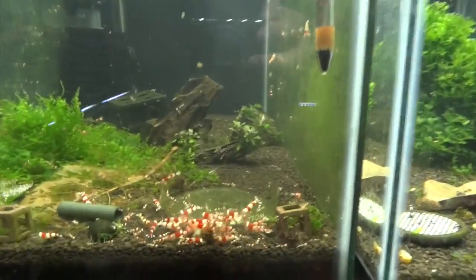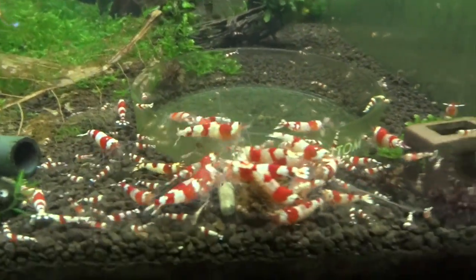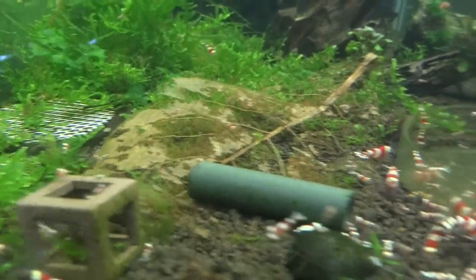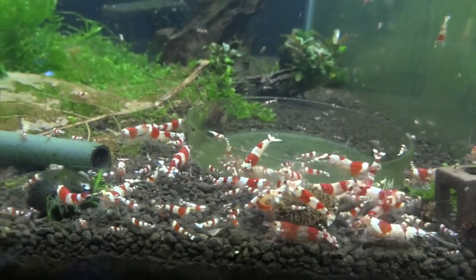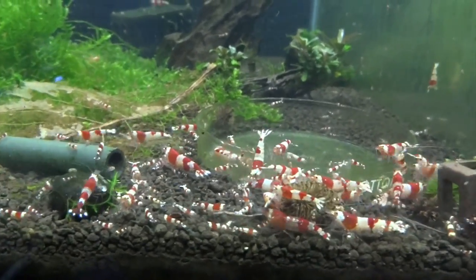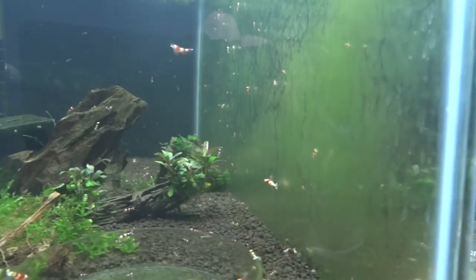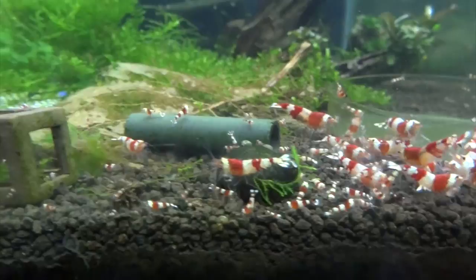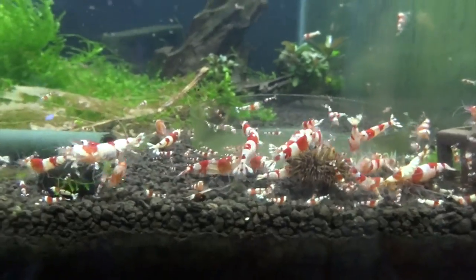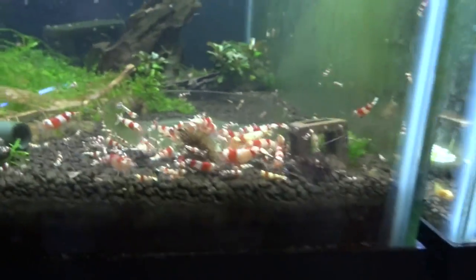We'll start over here like we always do in the Crystal Reds — these are the lower grades. As you can see there's a ton of them still, babies everywhere. They're going crazy right now over dinnertime. This tank as always is just thriving, colonies growing in the hundreds strong. If anyone is interested in Crystal Reds let me know. I do sell these — I sell the juveniles, I never sell the adults.